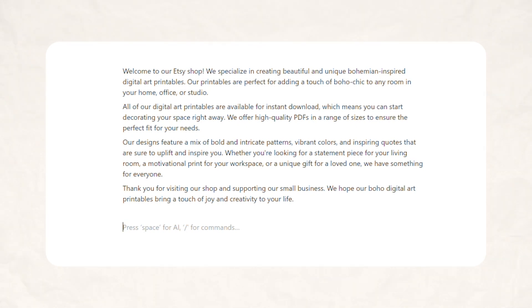'We offer high-quality PDFs in a range of sizes to ensure the perfect fit for your needs. Our designs feature a mix of bold and intricate patterns, vibrant colors, and inspiring quotes that are sure to uplift and inspire you. Whether you're looking for a statement piece for your living room, a motivational print for your workspace, or a unique gift for a loved one, we have something for everyone. Thank you for visiting our shop and supporting our small business — we hope our boho digital art printables bring a touch of joy and creativity to your life.' That was pretty good! You can make changes to add your shop name, other details, or remove things that don't make sense — you can have it rewrite certain sections to personalize it.